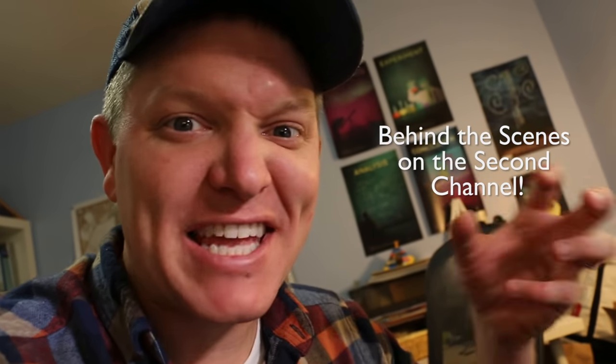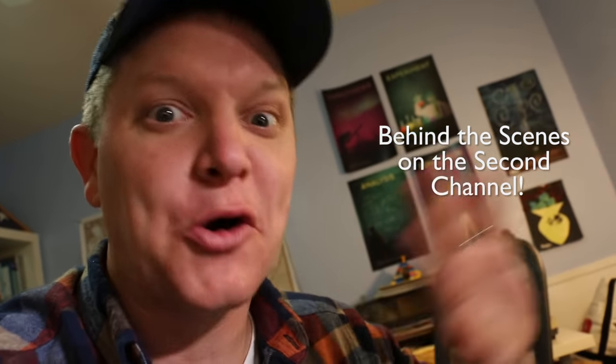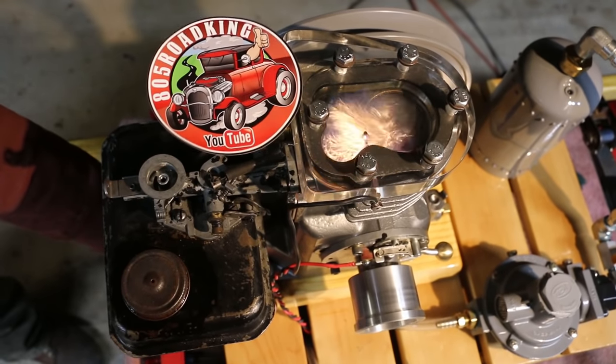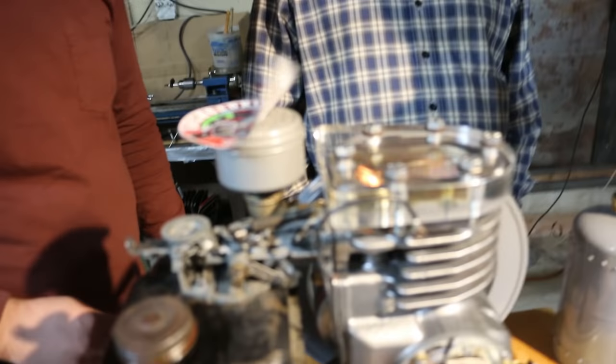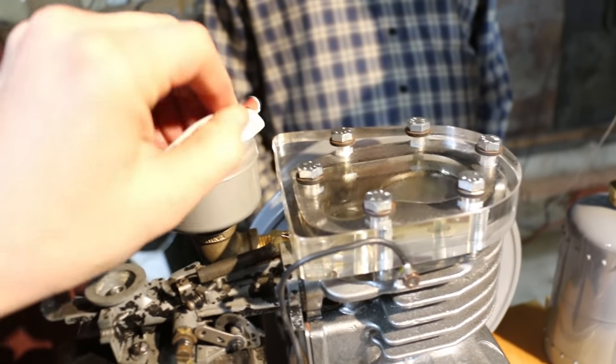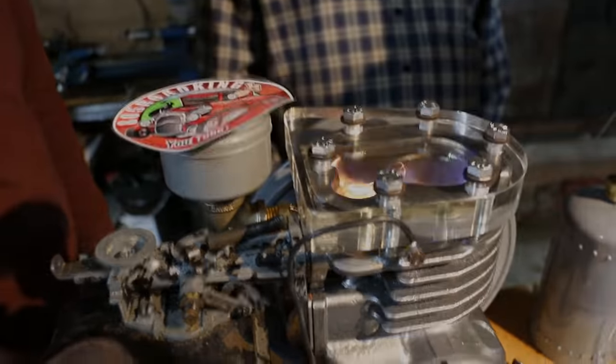There's a behind-the-scenes video on the second channel that goes into the timing of that engine, how they adjust it, how they shape the acrylic — all that cool stuff. Go check it out. Did we just figure out how to fix it with back pressure? Oh look at that — it just needed back pressure?